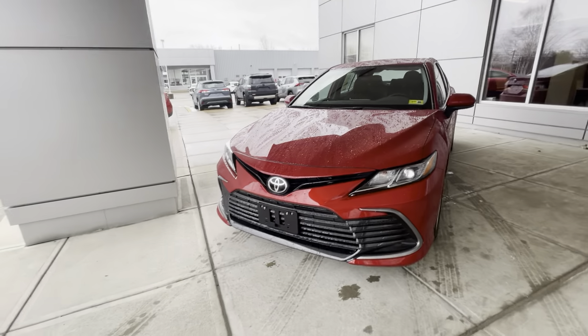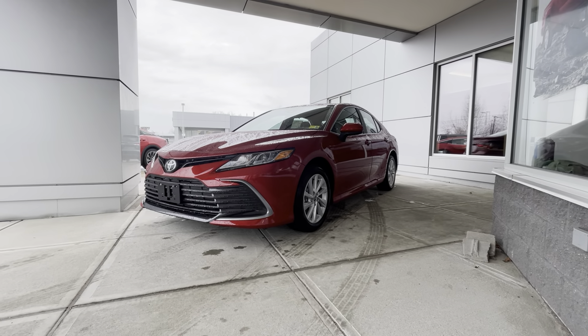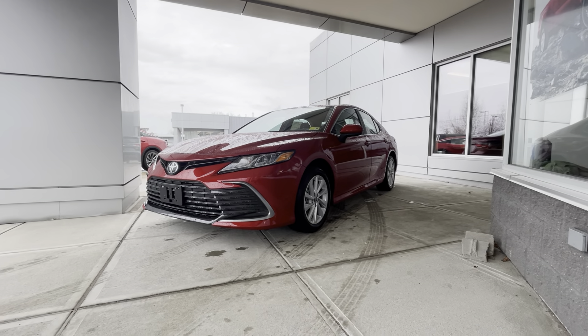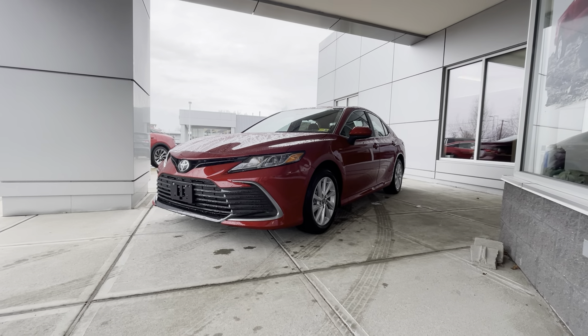All righty, again, this was the 2024 Camry LE all-wheel drive. If you would like to learn more, just click the learn more button below. Or if you're on YouTube, there's a link in the comment section. Or come on in to see it yourself at Alderman's Toyota, Route 7 South in Rowland. Have a good day.